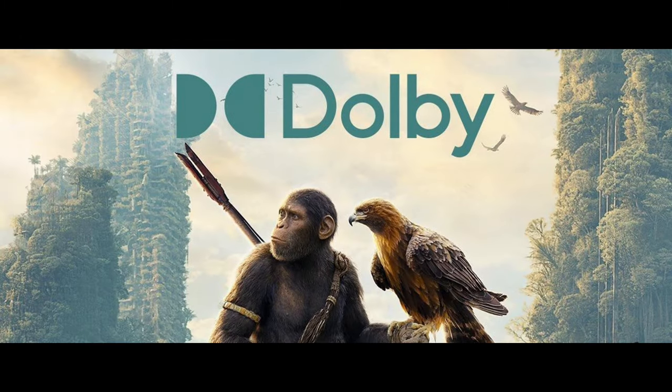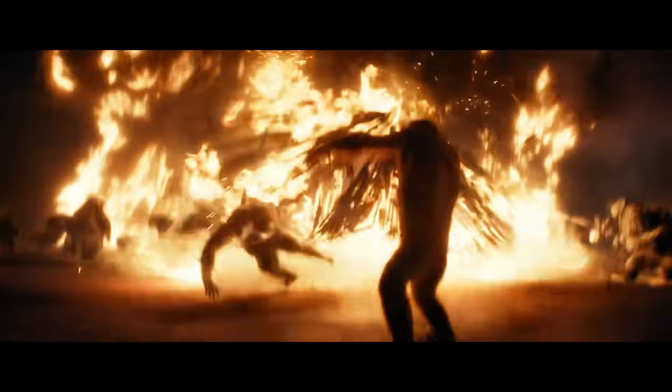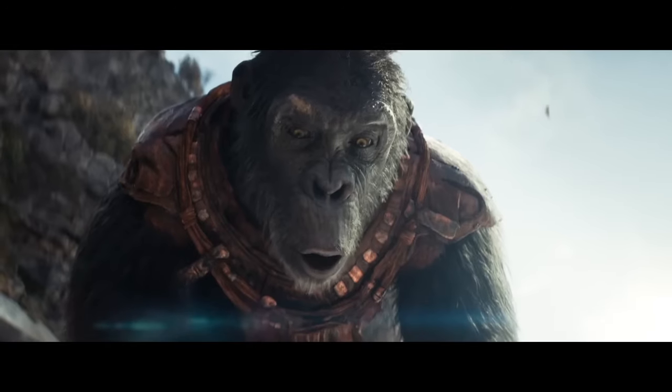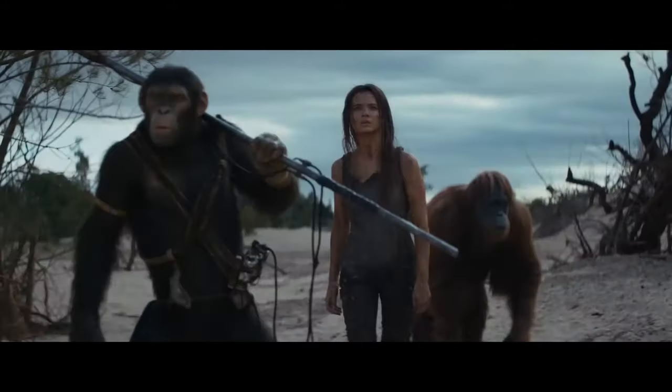We can see that the image also occurs in the Forbidden Zone, but we can also see part of Noah's house in the trees. We have seen this house on fire in previous trailers, which leads us to understand that Proximus Caesar attacked the place where Noah's tribe lives.